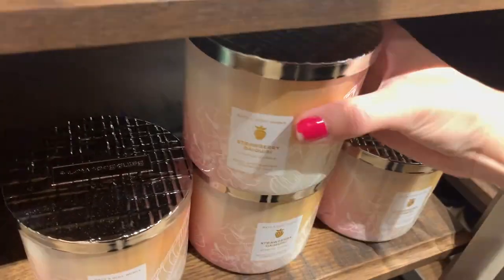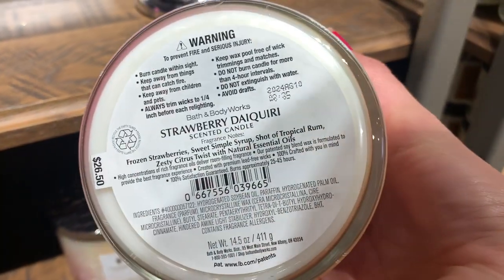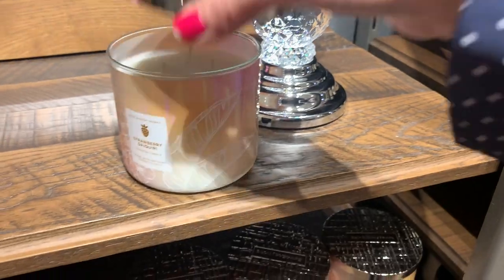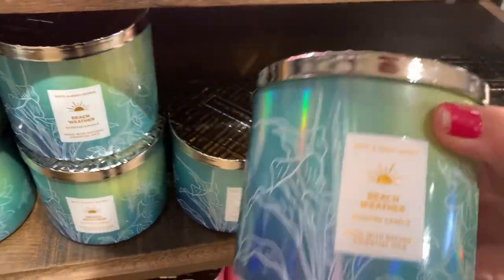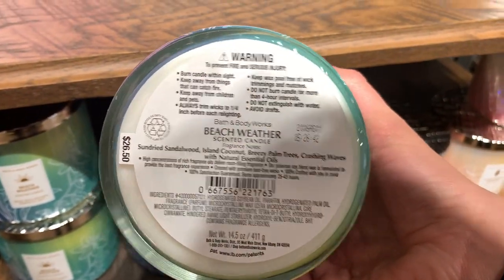I found some more summer candles and this line is actually gorgeous because it has holographic labels — oh my god, to die for. The first one is Strawberry Daiquiri. I had to smell it because I was so intrigued: frozen strawberry, sweet simple syrup, tropical rum. It smelled so good — I'm going to have to go back for this one.